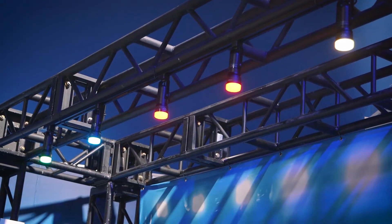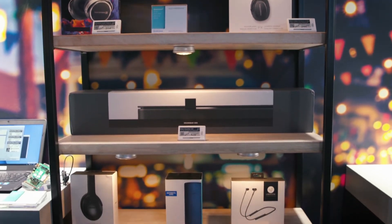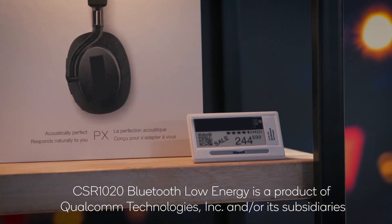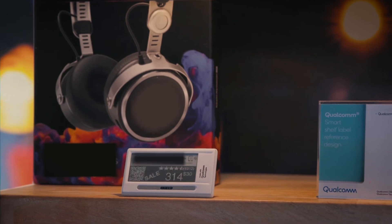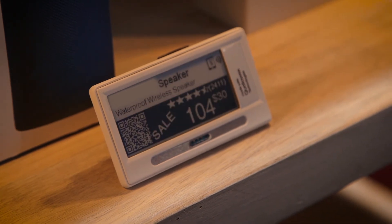Here we're showing a reference design for an electronic smart label using our CSR1020 Bluetooth Low Energy solution. With a smart label using BLE technology, you can actually change all the prices at once. If you imagine going to a grocery store, someone has to manually put all those sale stickers on — here you can change the price all at once to whatever sale price or promotion applies, so it's gone from the regular MSRP to a sale price.